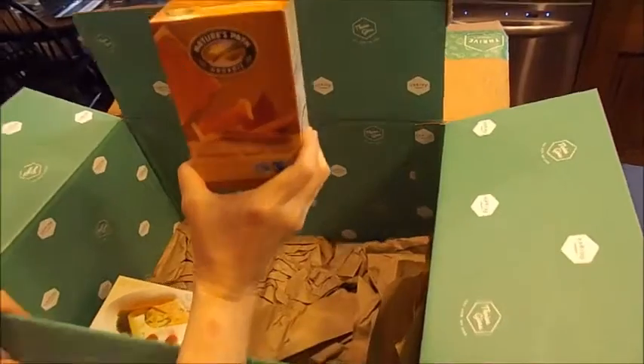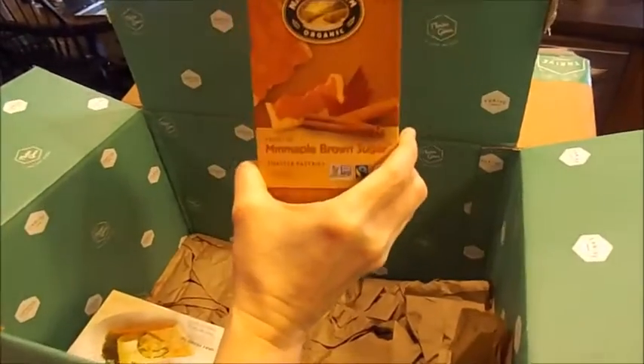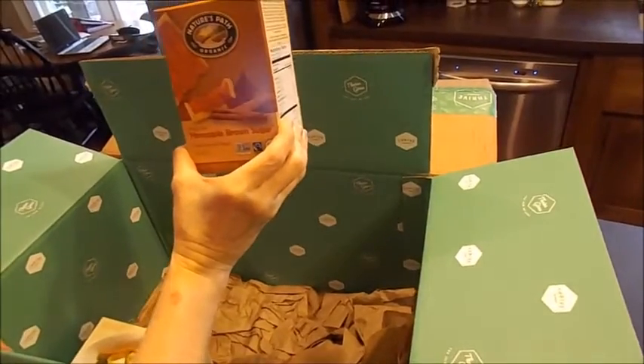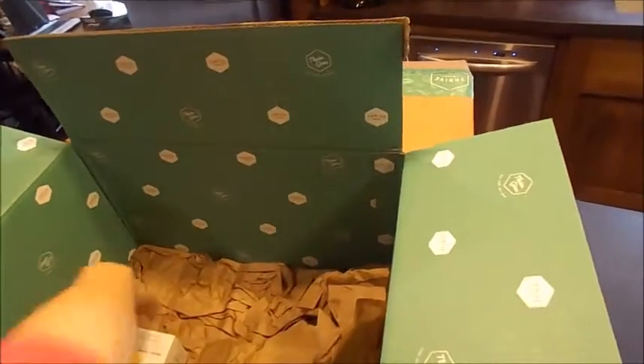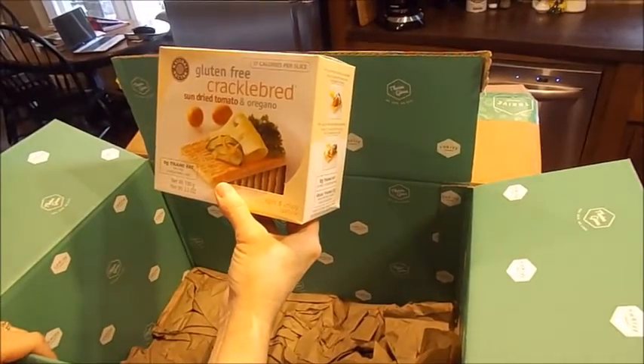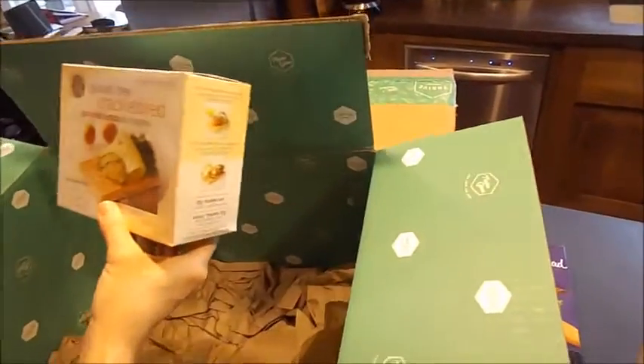I bought these just for fun for the kids — maple brown sugar toaster pastries. And then gluten-free crackle bread with sun-dried tomato and oregano. That's what was in the first box.